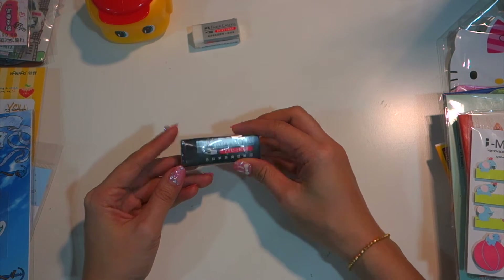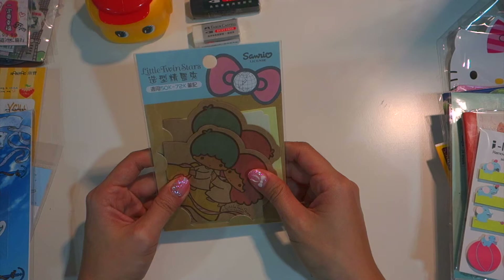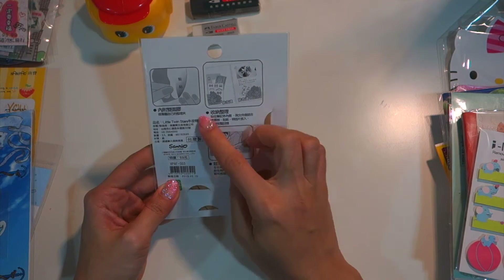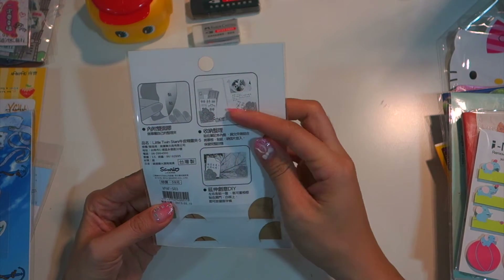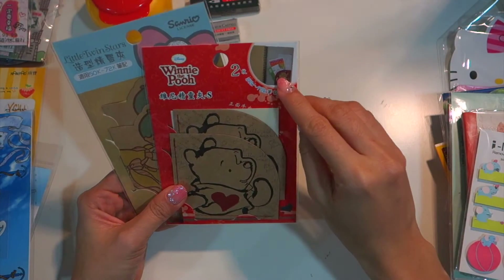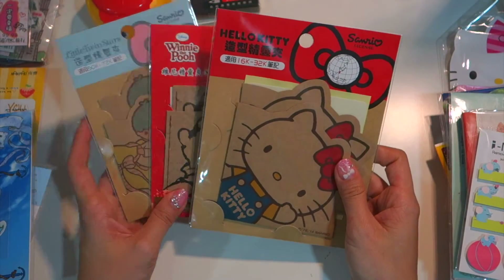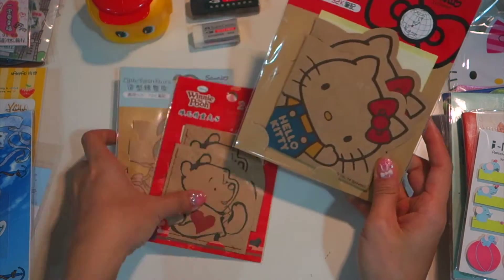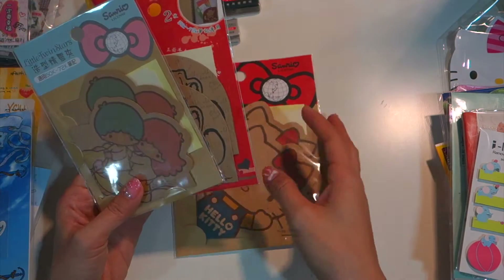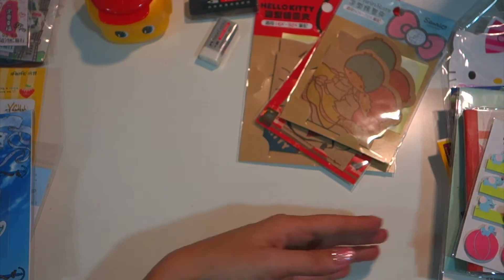I also bought three packs of these adhesive pockets that you can stick on your planners or journals — you can slip whatever you want inside, like a pocket. This is the Hello Kitty one which is bigger, and these are Winnie the Pooh and Little Twin Stars which are smaller.